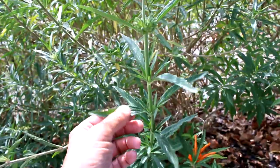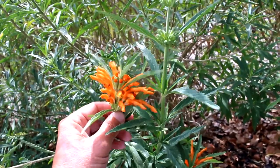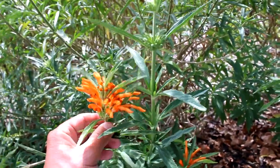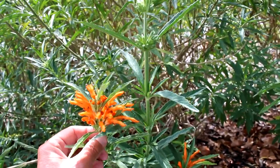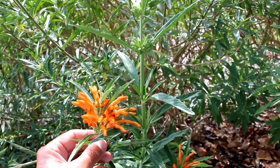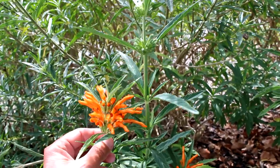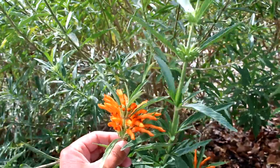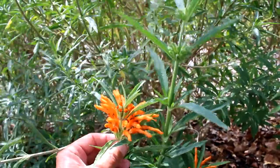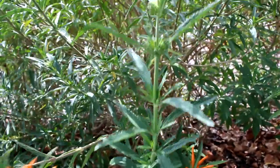If you dry up these leaves, or also if you dry up the flowers, you can smoke them to get high — just like smoking marijuana, but just not as strong. A lot of people smoke this instead of pot. Because of that, this plant is illegal in both Latvia and Poland.